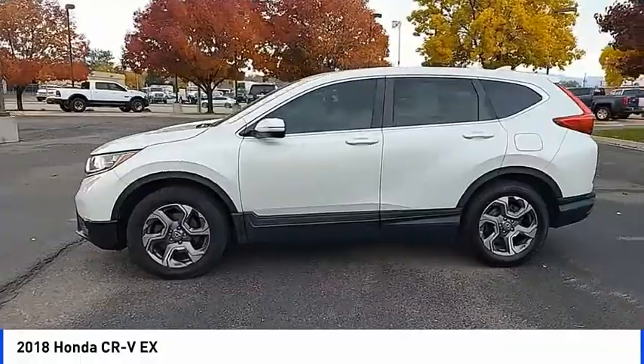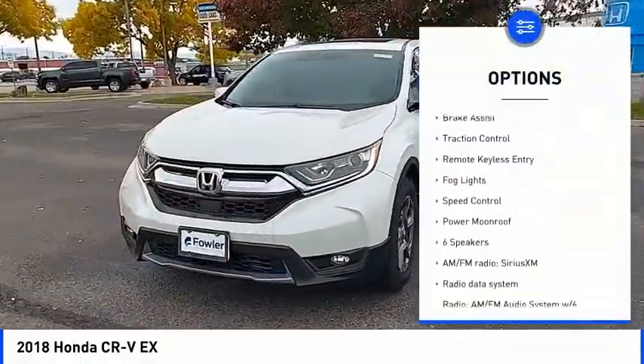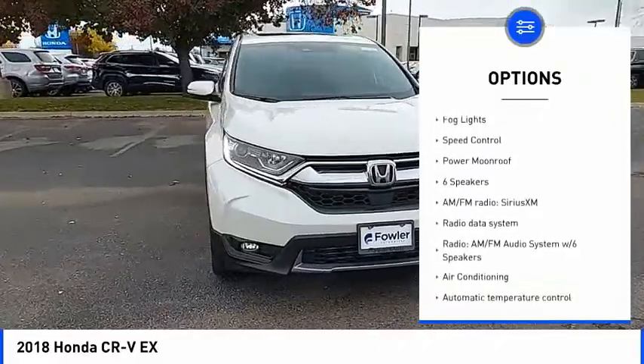Here are some of this vehicle's great options: blind spot monitor, electronic stability control, heated mirrors, alloy wheels, and brake assist.